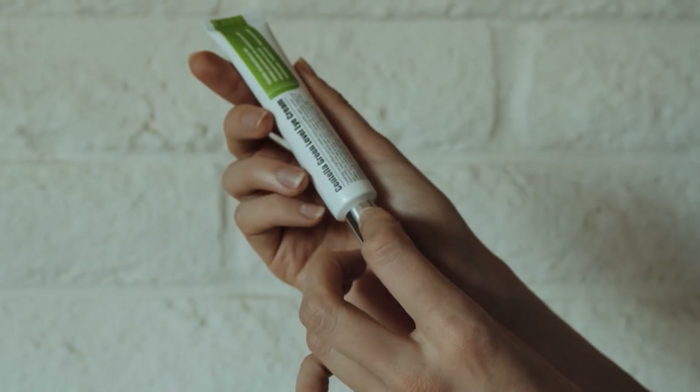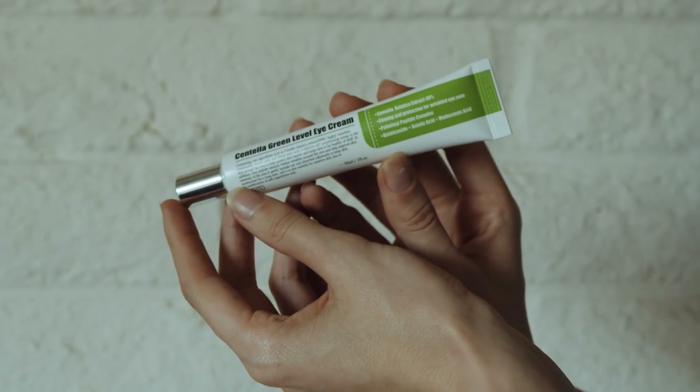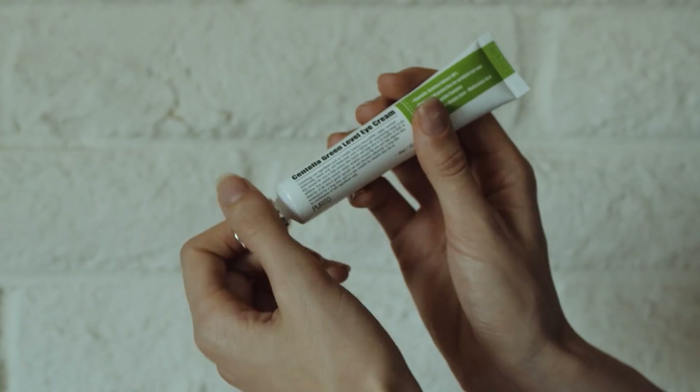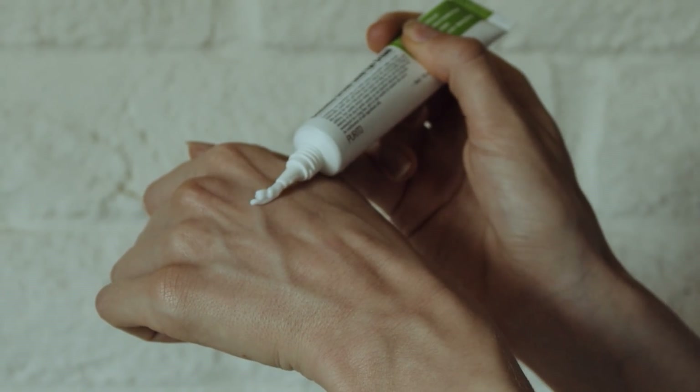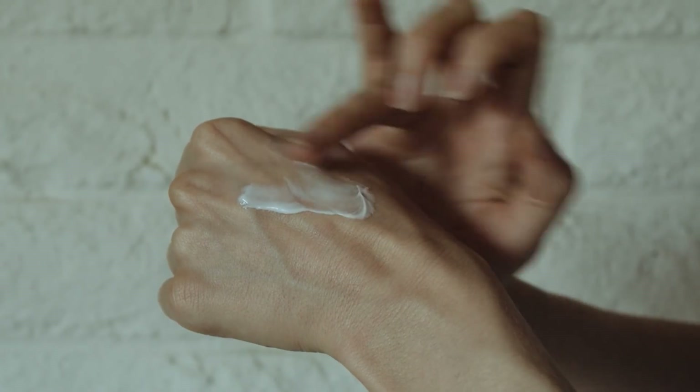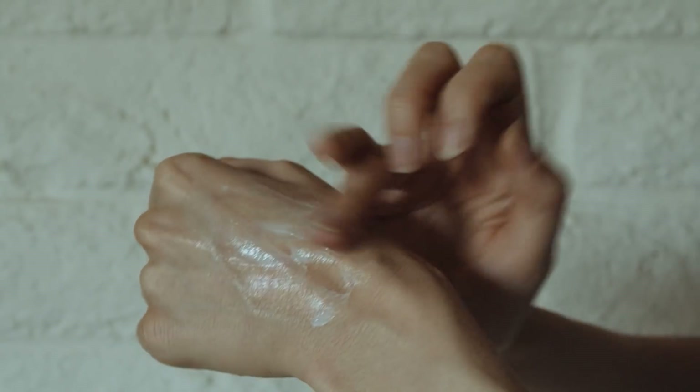This is one of my favorite eye creams because it is not overpriced and it actually helps the under-eye area. Of course, you can use this elsewhere on the face. This is the Centella Green Level Eye Cream and it has Centella Asiatica, otherwise known as Tiger Grass, at 49%. That is a huge percentage — it is very anti-inflammatory, hydrating, and soothing to the skin. You can apply it all over your face.